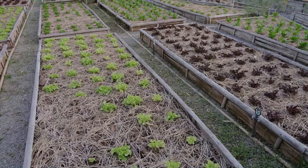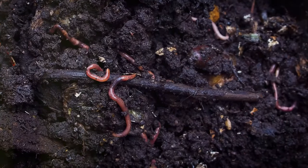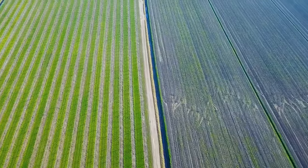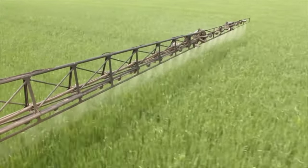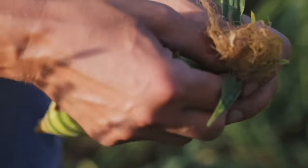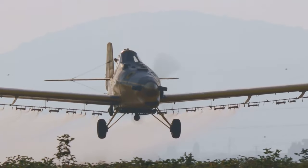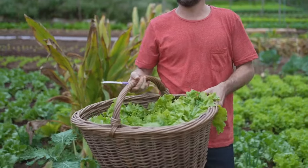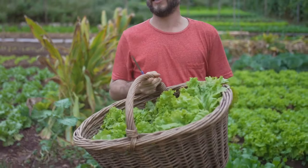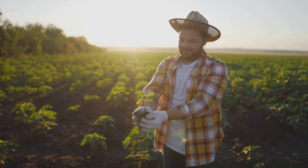Rotating your crops is like giving your garden a vitamin boost. One of the biggest benefits is healthier soil. Different crops use and replenish nutrients in different ways, preventing nutrient depletion and keeping the soil fertile. Crop rotation also helps control pests and diseases. When you plant the same crop in the same spot, pests specific to that crop can build up in the soil. Rotating crops disrupts their life cycle, reducing pest pressure. And the best part — healthier soil and fewer pests lead to better harvests. Crop rotation can improve your yield significantly.